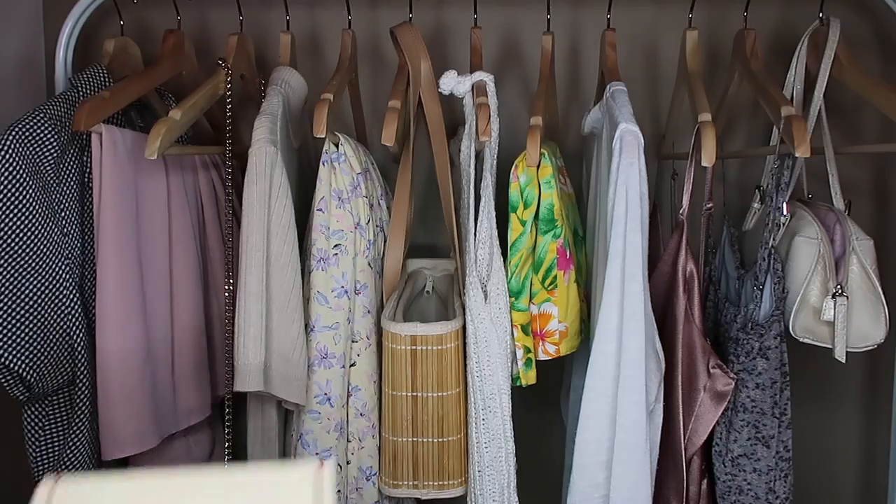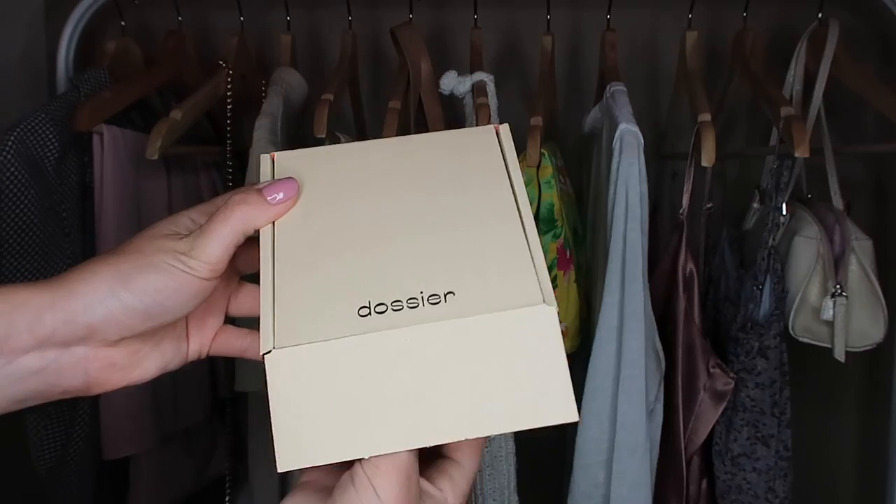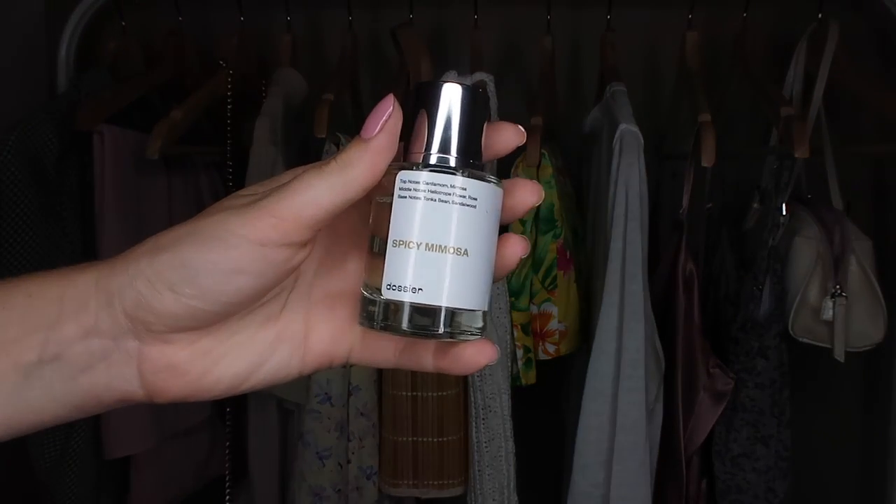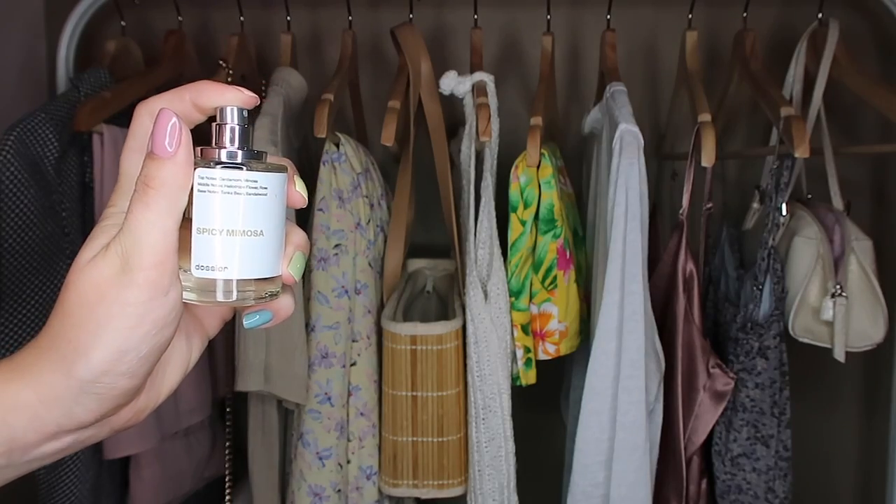The first scent I picked out was Spicy Mimosa. I'm the type of person who loves spirited scents, and this is now one I reach for a lot. The top notes are Cardamom and Mimosa, the middle notes are Heliotrope Flower and Rose, and the base notes are Tonka Bean and Sandalwood. It smells really vanilla-y to me — it's a thicker scent that engulfs you and makes you feel warm. I feel like this could also be a perfect fall scent, but the floral notes make it acceptable for spring. It just smells rich and high-end.